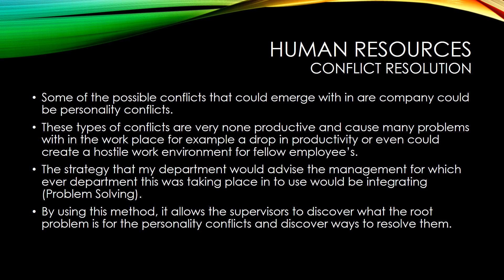Human Resources and Conflict Resolution. Some of the possible conflicts that emerge within our company could be personality conflicts. These types of conflicts are non-productive and cause many problems in the workplace — for example, dropping productivity or even creating a hostile work environment for fellow employees.